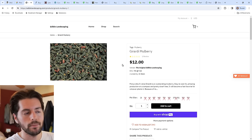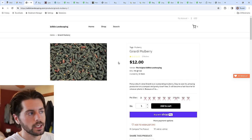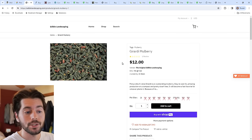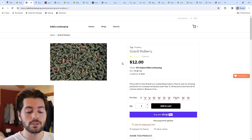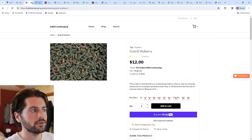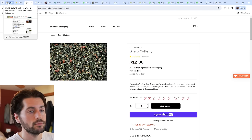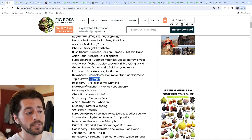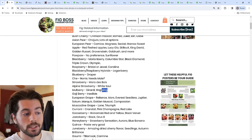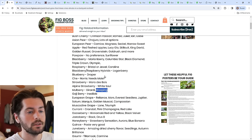Instead, plant the dwarf Girardi, which only really gets to about six by six feet. It's very productive and fruits over a very long harvest window, which is a nice benefit. There's also a variety called Weeping that I planted at my girlfriend's place — because it's weeping, it should have a better manageable size. We'll see how that one does.